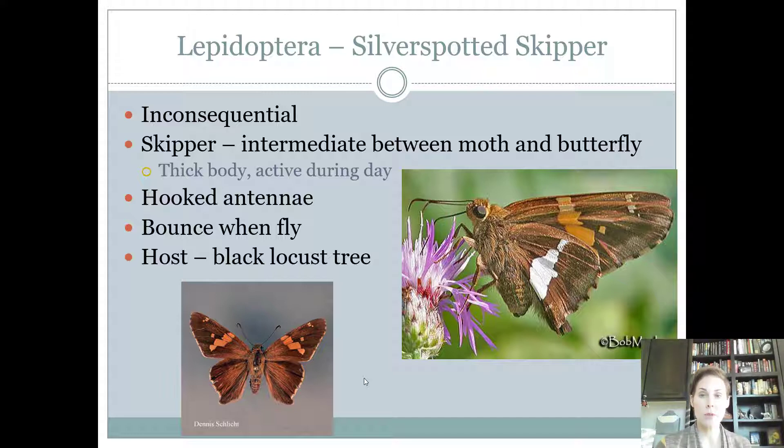Silver spotted skippers are kind of an intermediate between butterflies and moths — thick like a moth but with wings like a butterfly and thicker wider heads. Their antennae have a little knob on the end, which is what makes it a skipper. The only skipper you need to know is the silver spotted skipper, so if you see those antennae with those little hooks, that's what it has to be. These are considered inconsequential, found on black locust trees but they don't eat enough to cause significant damage. Skippers are called skippers because when they fly they kind of bounce and skip along. The adult has siphoning mouthparts; the caterpillar has chewing mouthparts.